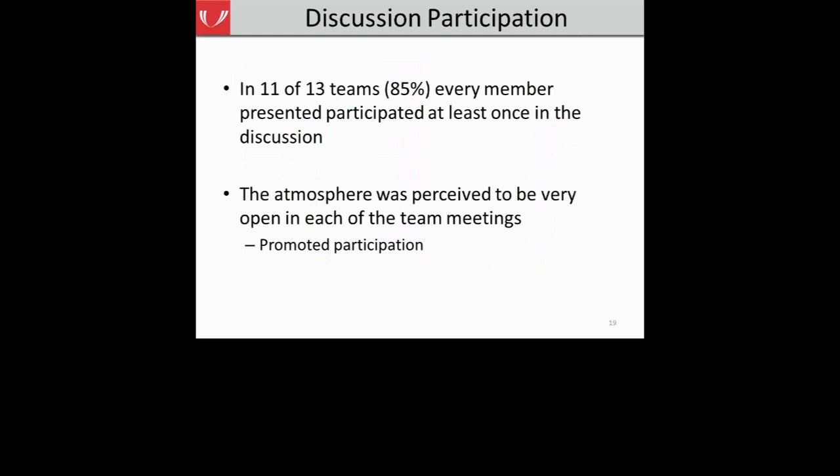Looking at discussion participation: in 11 of 13 teams, about 85%, every team member present participated at least once in the discussion. This was great because we're encouraging interdisciplinary teams where each member can share their unique clinical experiences. Overall, we perceived the atmosphere to be very open in each of the team meetings. An open atmosphere is very important to encourage participation — because with an interdisciplinary team, each member has unique information from their own silo in the hospital.